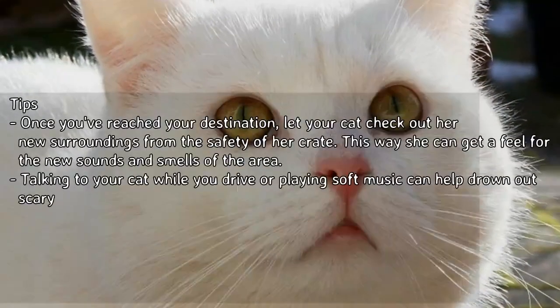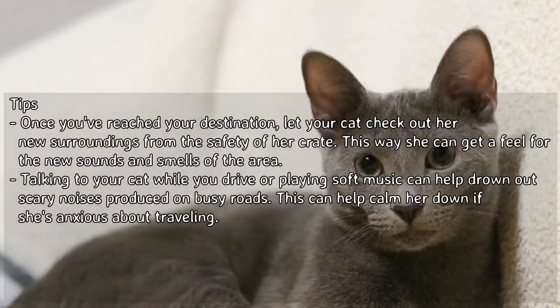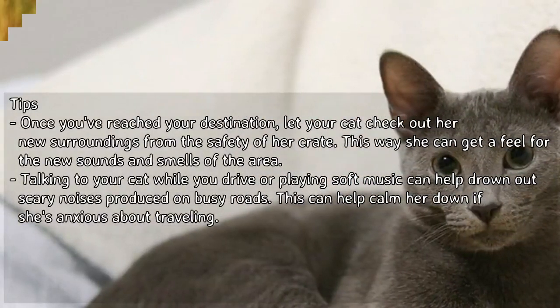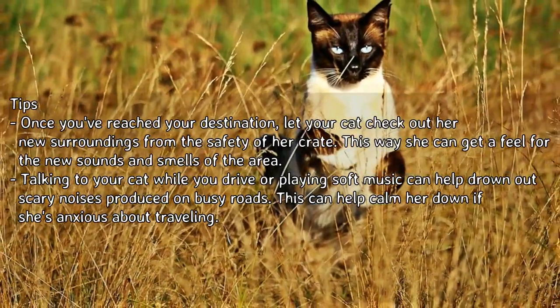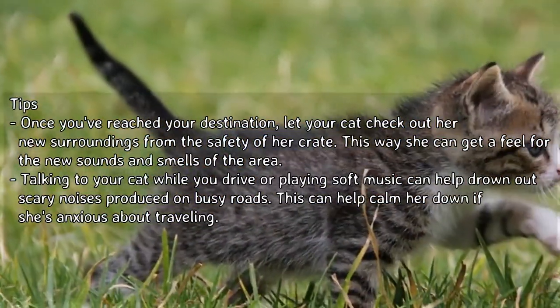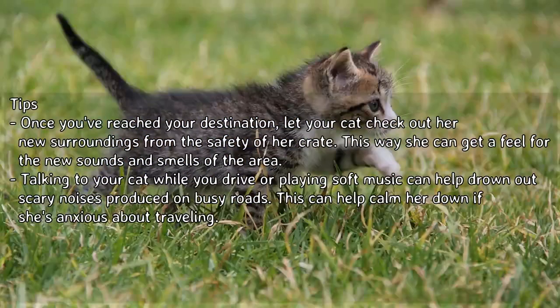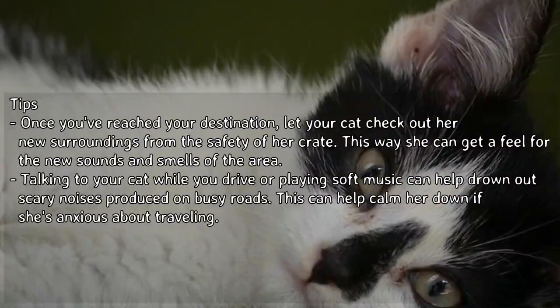Once you've reached your destination, let your cat check out her new surroundings from the safety of her crate, so she can get a feel for the new sounds and smells. Talking to your cat while you drive, or playing soft music, can help drown out scary noises from busy roads and calm her down if she's anxious about traveling.